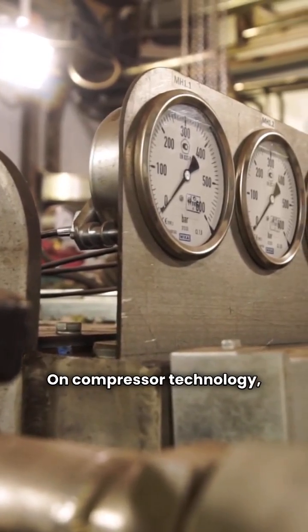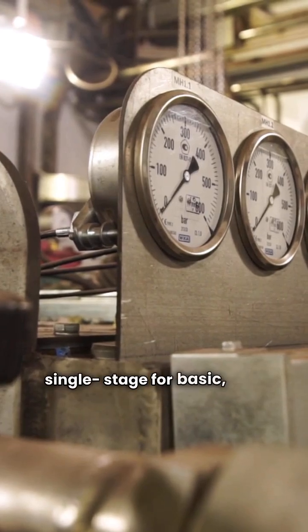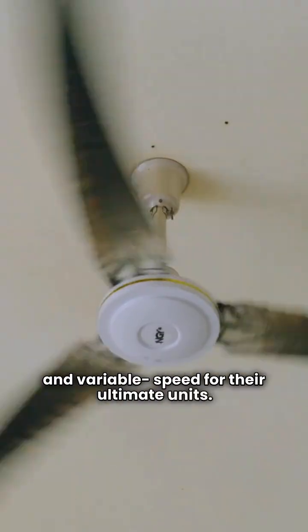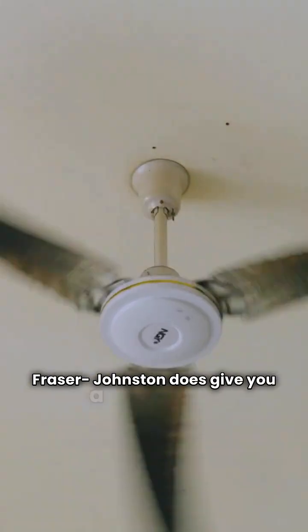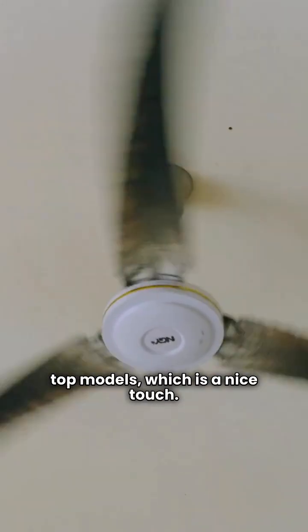On compressor technology, both brands offer a good progression: single stage for basic, two-speed for premium, and variable speed for their ultimate units. Fraser Johnston does give you a variable speed condenser fan on two of their top models, which is a nice touch.